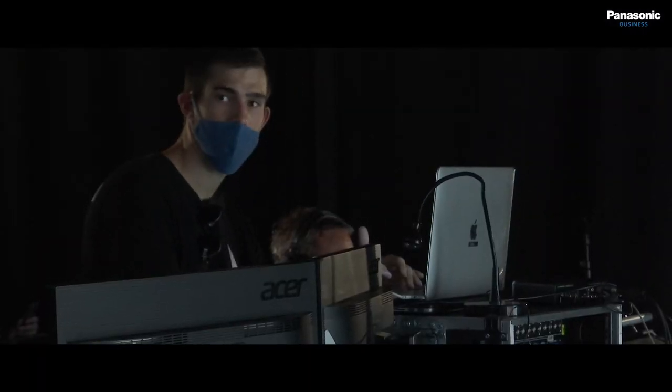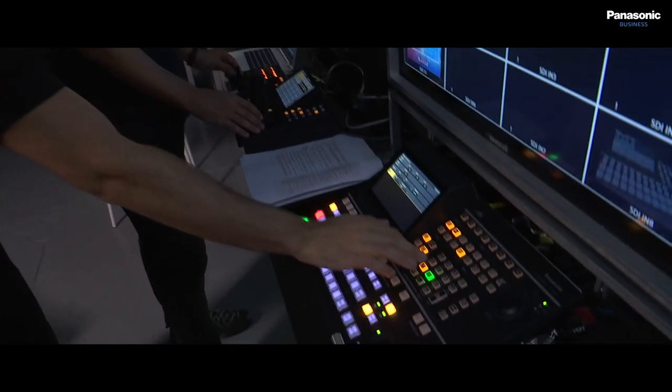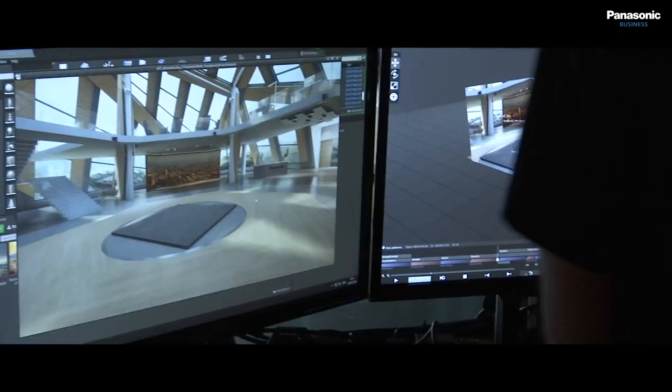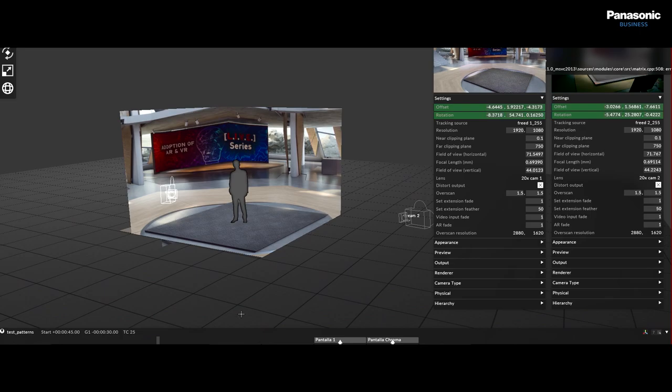We were looking for camera tracking systems to implement an XR workflow in our studios and we found that the Panasonic UE150 and Tuning system can send the tracking data position using the 3D protocol. It's very useful because it's a built-in function, so we don't need anything else. To blend the physical and virtual world, we need a system that brings together the content, video signal, tracking data and LED screens. In this case, we are using the Disguise Media Server to do it. The camera UE150 and Tuning system send the video signal and tracking data position to Disguise, and finally we send the result of the two cameras used in this studio to the video switcher, UHS-500.